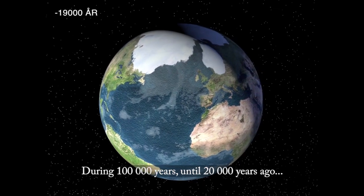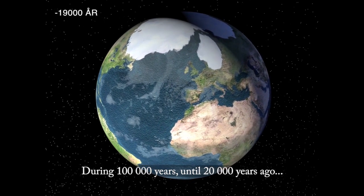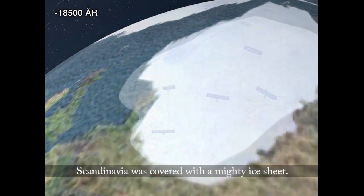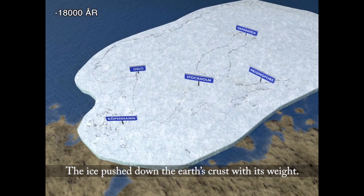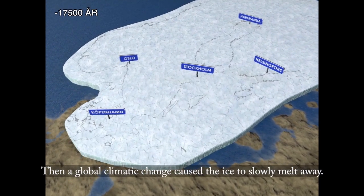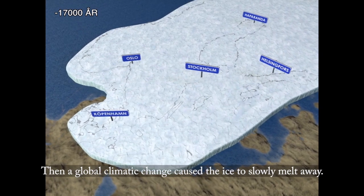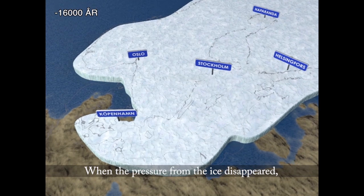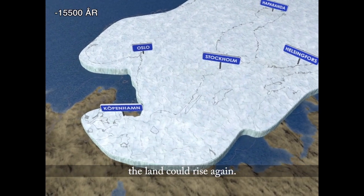During 100,000 years until 20,000 years ago, Scandinavia was covered with a mighty ice sheet. The ice pushed down the Earth's crust with its weight. Then a global climatic change caused the ice to slowly melt away. When the pressure from the ice disappeared, the land could rise again.